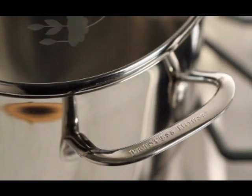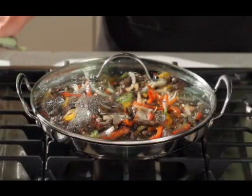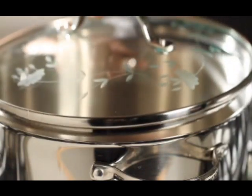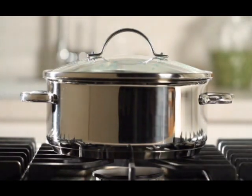Sturdy handles are riveted for safety and ergonomically designed for comfort. Tempered glass lids allow you to see your food while it cooks without letting heat escape. Stainless steel rims help seal in flavor and moisture. Encapsulated cookware features a mirror finish exterior and classic or Excalibur non-stick cooking surfaces.